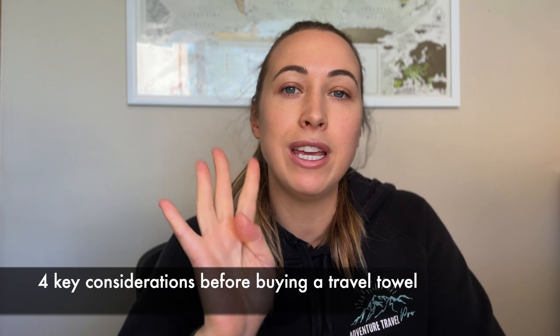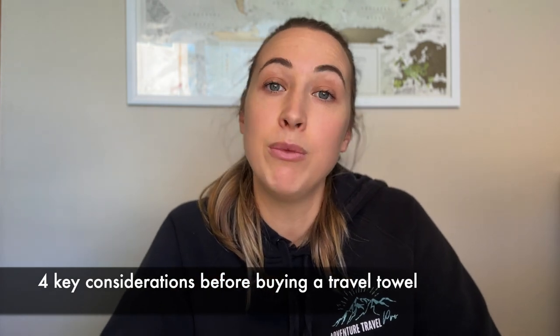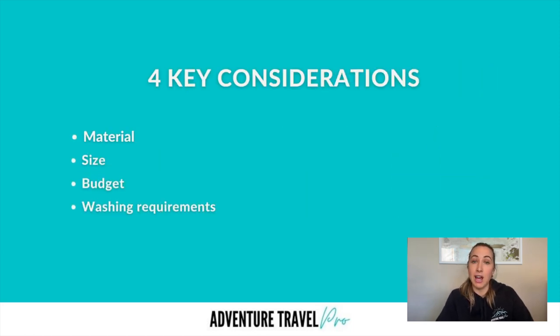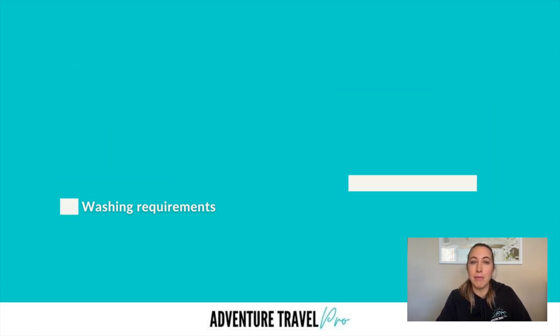Before you go ahead and buy your own towel for your trip, there are four key considerations you really want to know before you make that buying decision. These four things are the material of the towel, the size of the towel, your budget, and the washing requirements. So let's start first by looking at material.